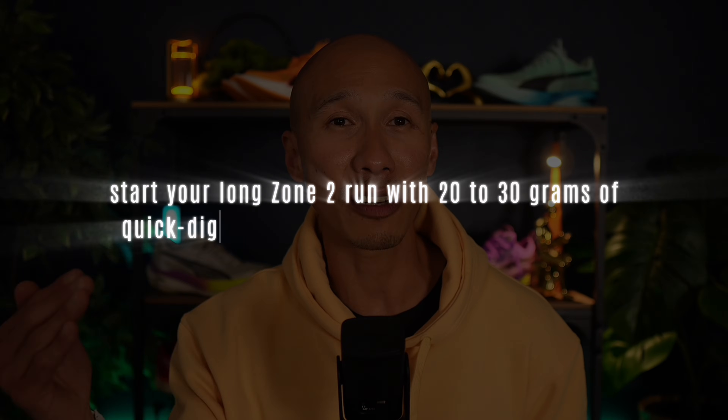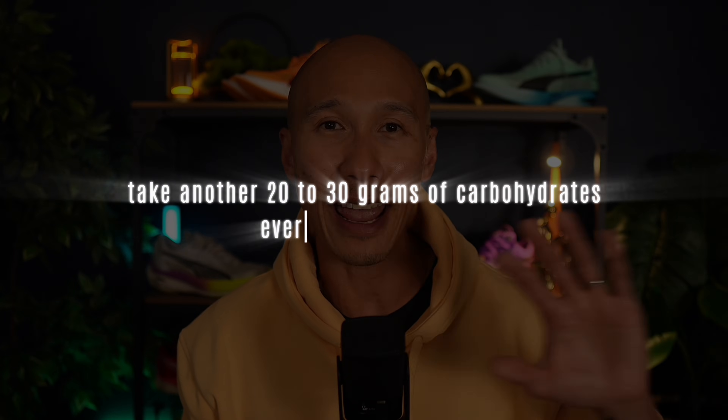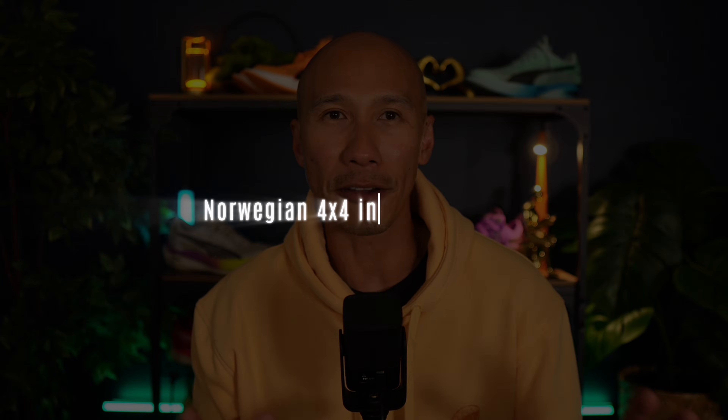To take full advantage of this physiological sweet spot, fuel just enough to avoid crashing without shutting off fat metabolism. Start long Zone 2 runs with 20 to 30 grams of quick-digesting carbs, then take 20 to 30 grams every 30 to 40 minutes from the 45-minute mark onward. To take fat burning and performance gains further, wrap this into an 80-20 polarized training model with one high-intensity session per week — like a Norwegian 4×4 interval workout or a 30 to 40 minute tempo run in Zone 4. This approach improves VO2 max, enhances metabolic flexibility, and creates a highly efficient fat-burning engine that holds up strong as you age.